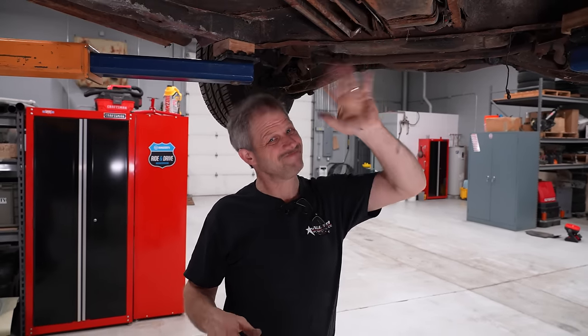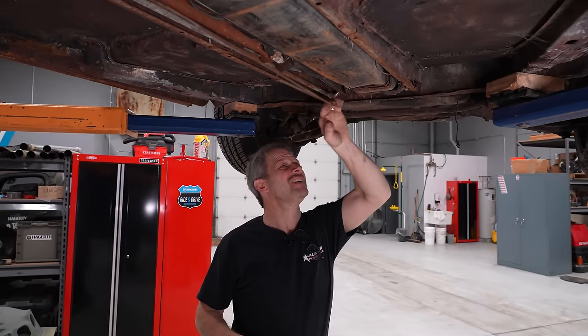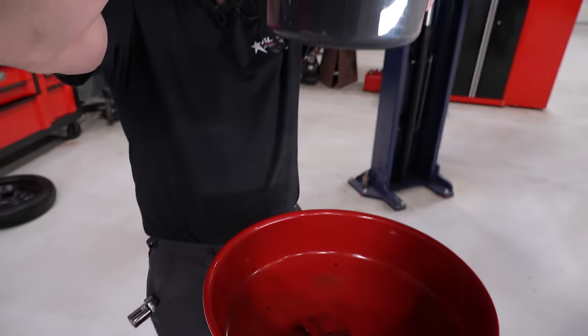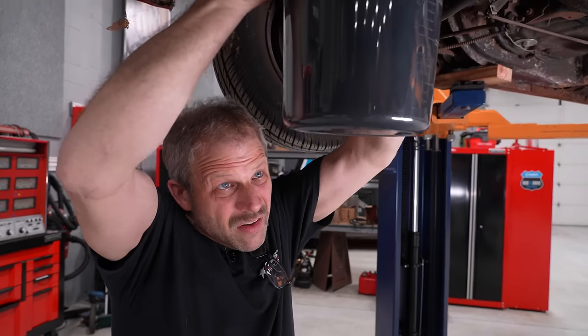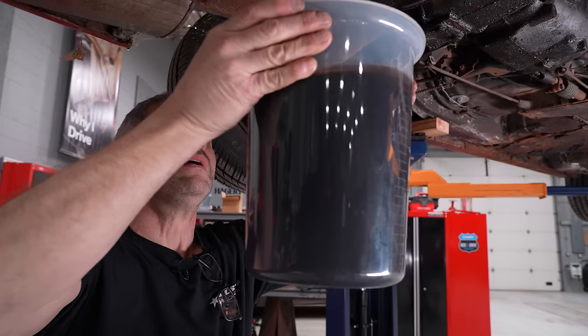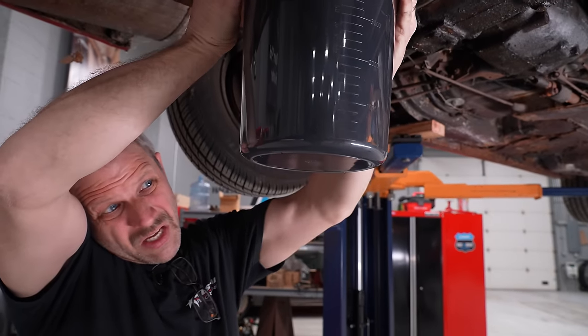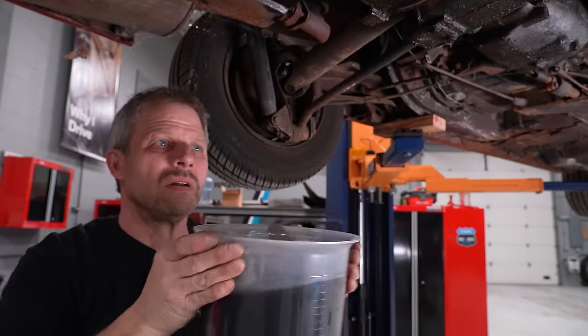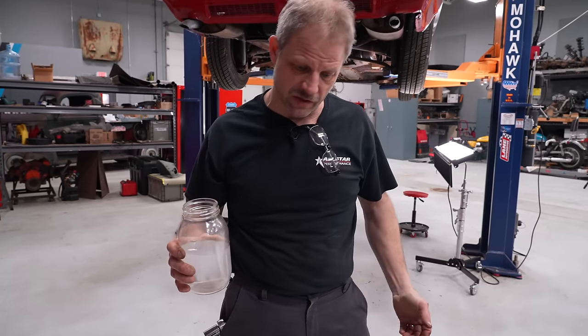Driving around the lot — not a big deal. I got guys that can push me. Off the cuff, I don't see any water in there. You guys see any water? I don't see any water.